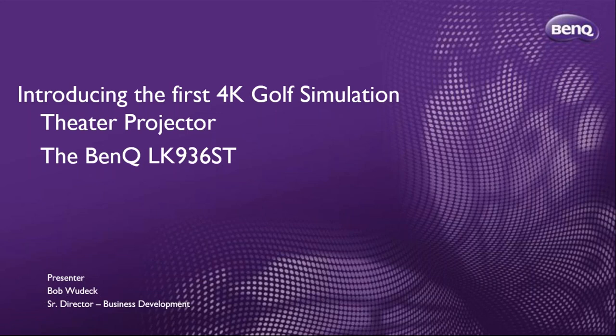Put your chat questions into the chat box and we'll make sure to answer all of your questions. We are very excited to announce that the LK936ST has won the Projector Central Award for 2021. Today we'll have Bob Wudeck go through the presentation.